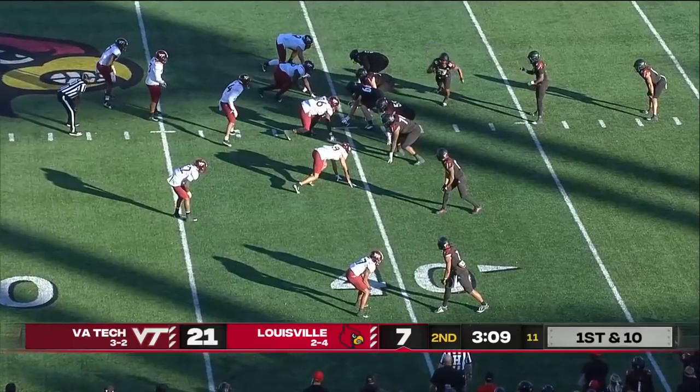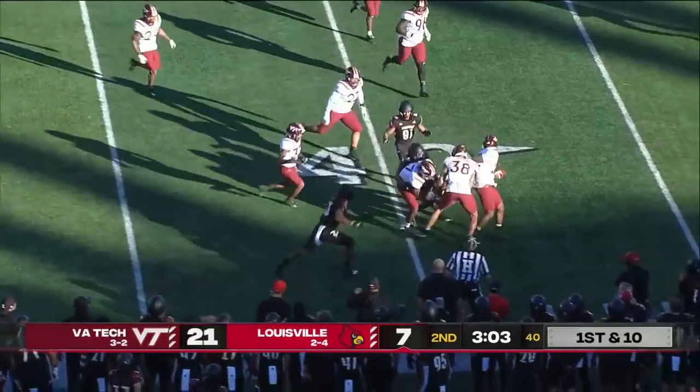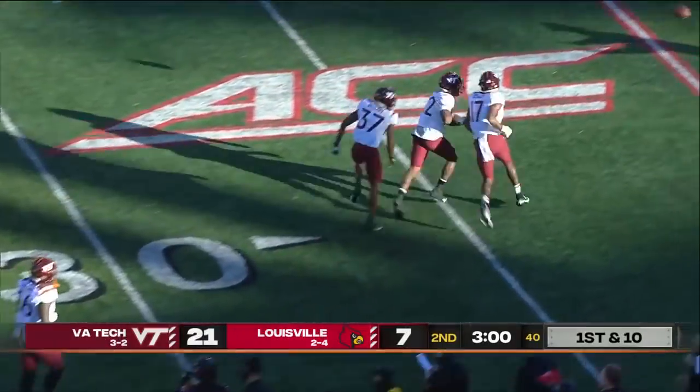Nice run by Javion Hawkins — Hawkins got 20 there. Cunningham into the boundary, Fitzpatrick juggled it, and it is intercepted. Divine Diablo comes away with the ball.